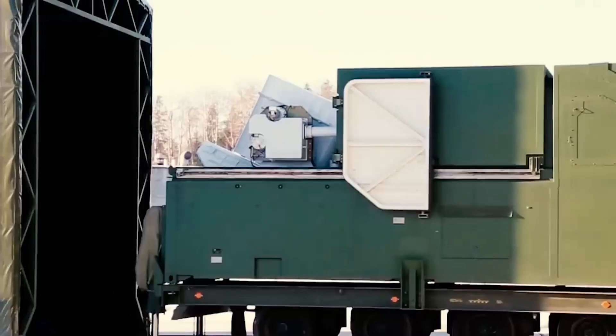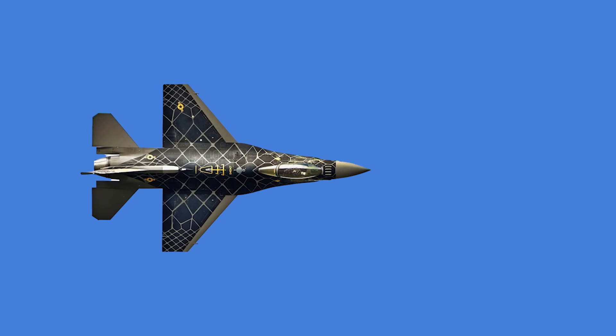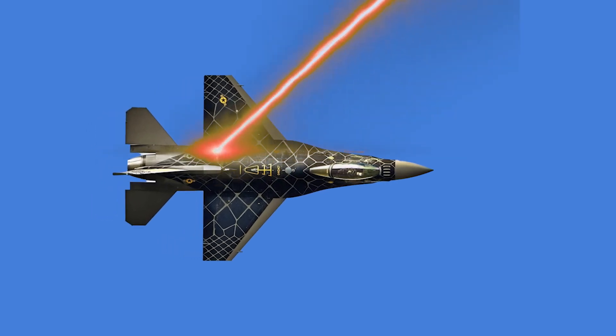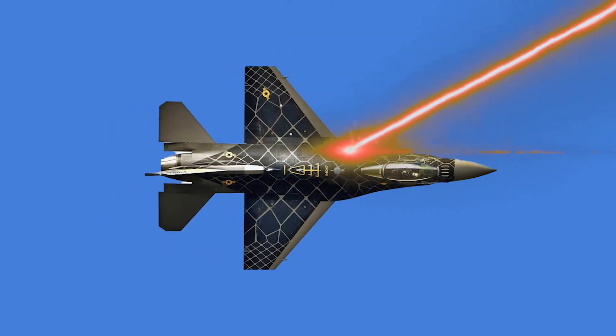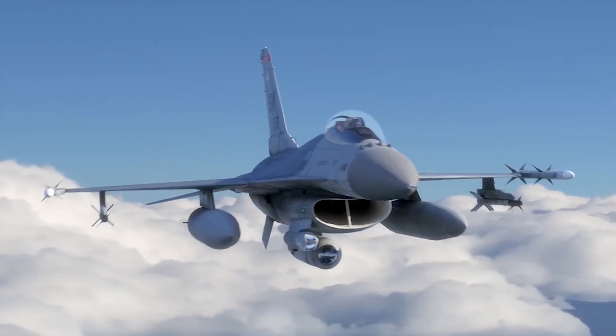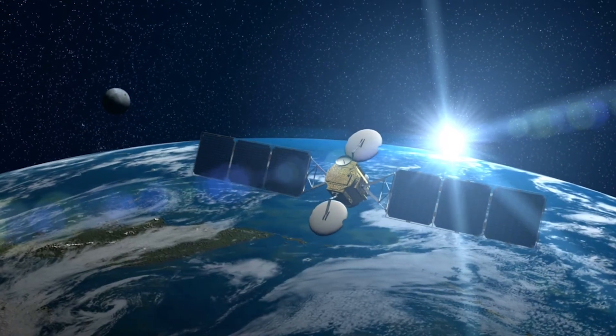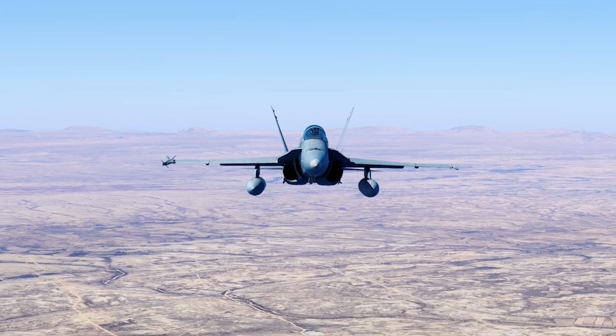High-powered lasers emit a concentrated beam of energy that generates intense heat upon striking a target, leading to damage or destruction. To destroy a target, the laser must deliver enough energy to surpass the material's damage threshold. The power required to neutralize targets such as aircraft, missiles, or satellites primarily depends on factors like the target's material, size, and vulnerability.